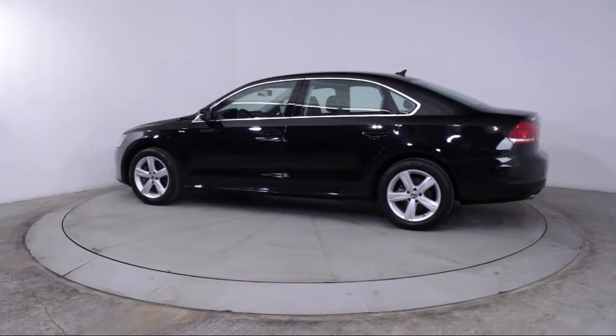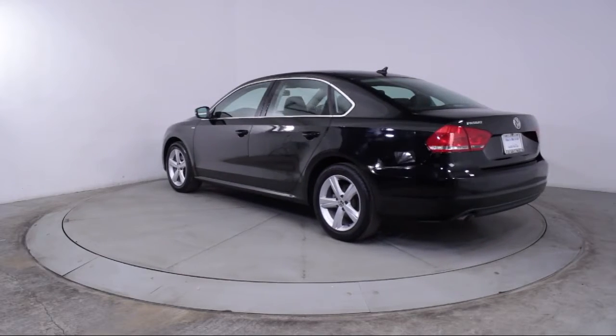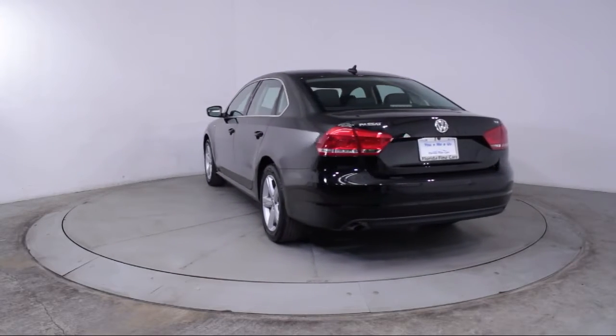Anti-Lock Braking, Telescoping Steering Wheel, Bucket Seats, Tilt Steering Wheel, and has less than 35,000 miles on the odometer.